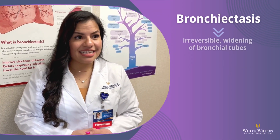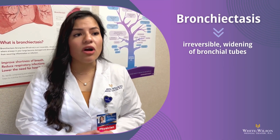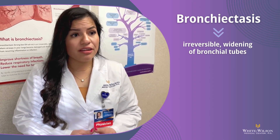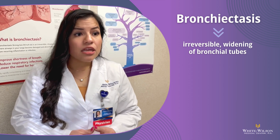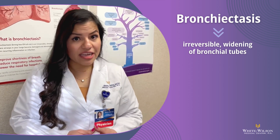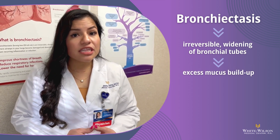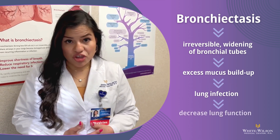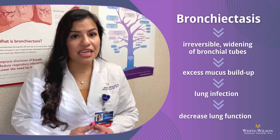What is bronchiectasis? It's an irreversible bronchial widening leading to a dilated airway larger than the associated blood vessels, causing tortuosity of the bronchus. This can lead to mucus buildup in the lungs that can then lead to infections, which then leads to decrease in lung function.